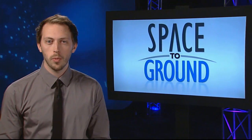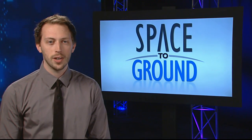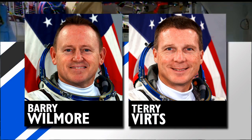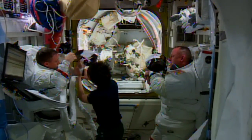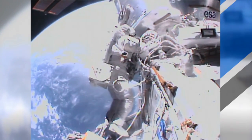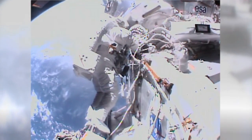NASA astronauts Butch Wilmore and Terry Virts spent a good deal of time this week outside of the Space Station airlock. The spacewalking duo completed their first run in 6 hours and 41 minutes back on February 21st, routing 8 different cables that will provide power and data to the pair of international docking adapters set to arrive later this year.